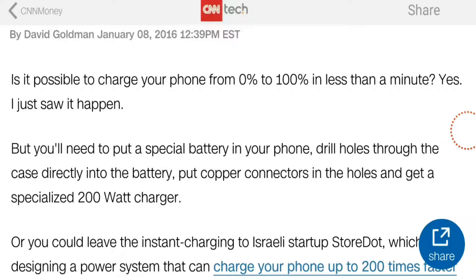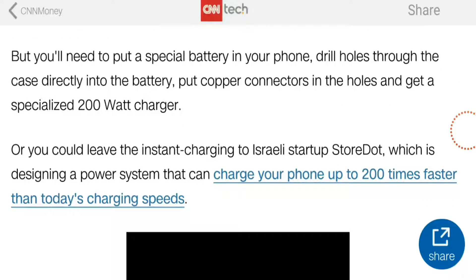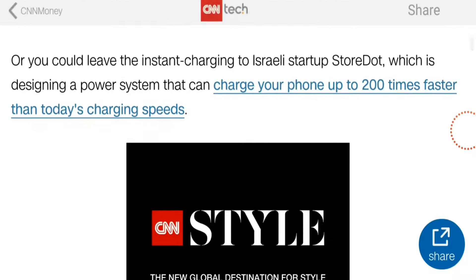In the future you will be able to charge your phone in less than one minute, from zero percent to hundred percent. Companies will be providing graphene-based chargers built with graphene. These are very powerful and use 200 watts, with the charger specialized for 200 watt electricity.